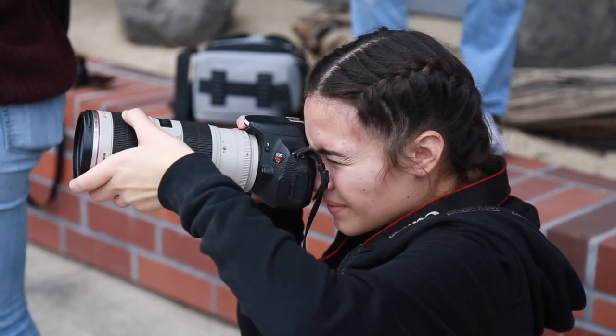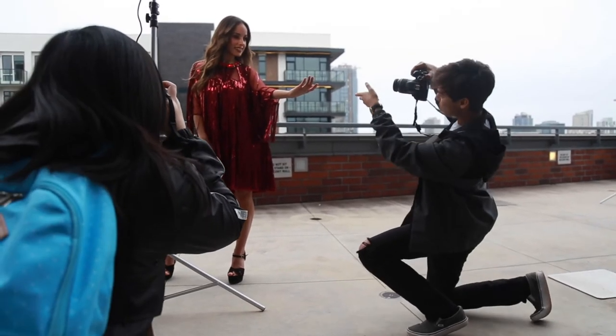There are several different workshops set up for them to explore what we have to offer here. And one of the workshops that I was working on was fashion photography.